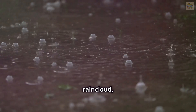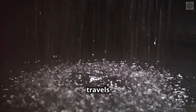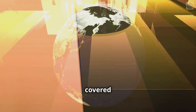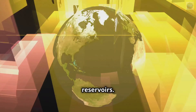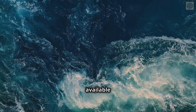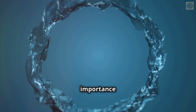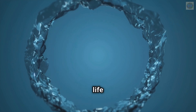So next time you see a rain cloud, remember the amazing journey that water takes in the water cycle — from evaporation to condensation and then precipitation. Did you know that about 70% of the earth's surface is covered in water? This includes oceans, seas, rivers, lakes, and even underground reservoirs. That's a lot of water, and it's all part of the water cycle, which ensures this precious resource is continuously renewed. Understanding the water cycle helps us appreciate the importance of conserving water and protecting our environment. Every drop counts in sustaining life on our planet.